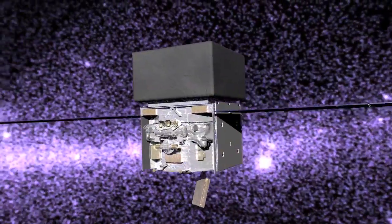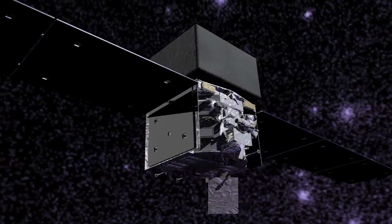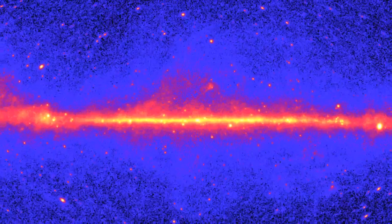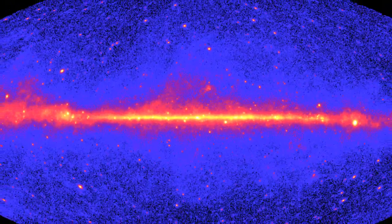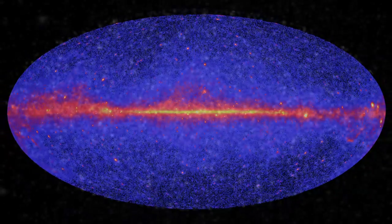That's where NASA's Fermi Gamma-ray Space Telescope comes in. Two years of scanning the sky with Fermi's Large Area Telescope have set the strongest limits yet for WIMP dark matter. The best place to look for gamma rays from dark matter annihilation? The most boring galaxies around, called dwarf spheroidals.